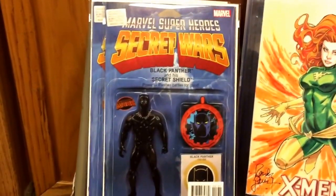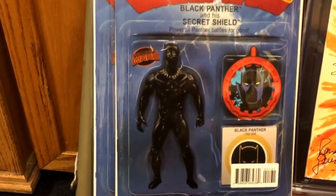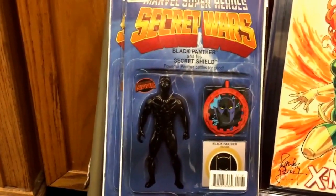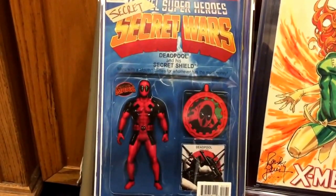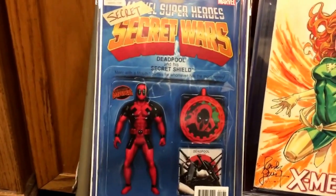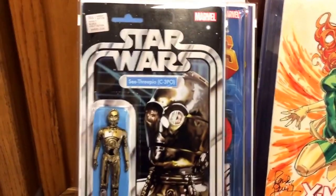Also picked up the Secret Wars: Battleworld number one Black Panther action figure variant. These things just look great — I wish some of these figures were actually on card as actual figures. Also picked up the Deadpool number one action figure variant. I've been picking these up as I go along.